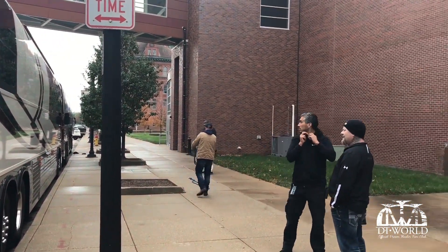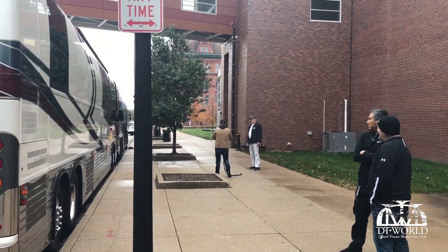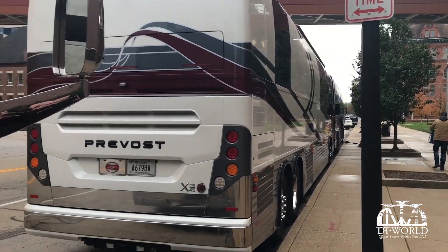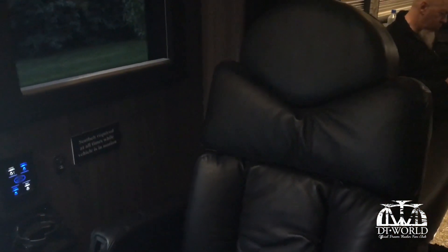We have our drivers and our production assistant. They're all doing the things they need to do — pick up the bus power, keep them clean. This is our tour bus. Let's take a little tour. It's the driver's area. This is usually where John Myung sits on rides.